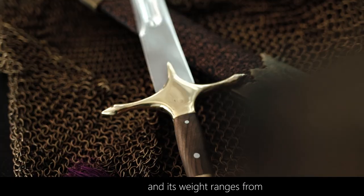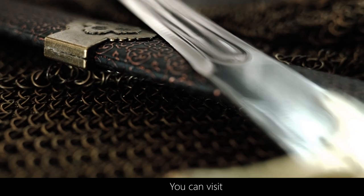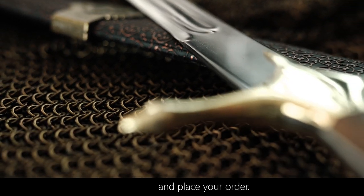Our sword is 90 cm long and its weight ranges from 1000 to 1500 grams. You can visit swordbuy.com to place your order.